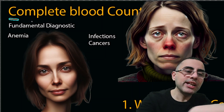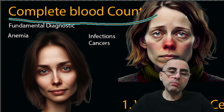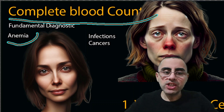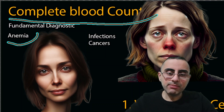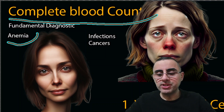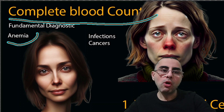Complete blood count is a fundamental diagnostic blood test. It gives us information about a person's general health, about anemia, infectious disease, cancer sometimes, autoimmune disease, and allergy. We will discuss the most important measurements of complete blood count.